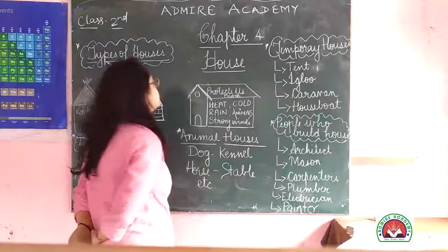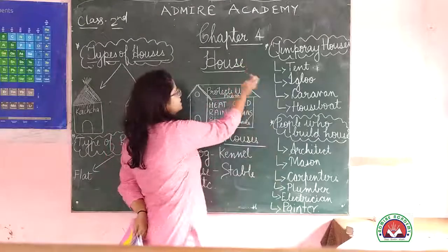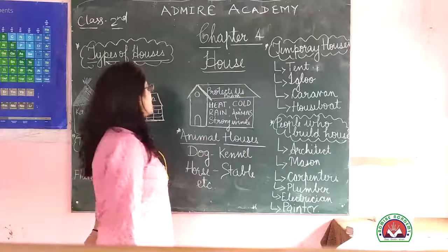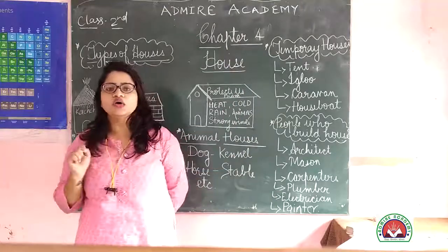Good morning everyone. Today we are going to start chapter 4. The name of the chapter is House. So you will learn what a house is.